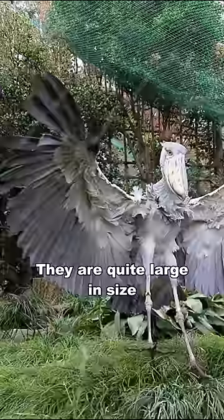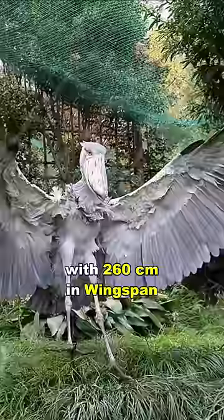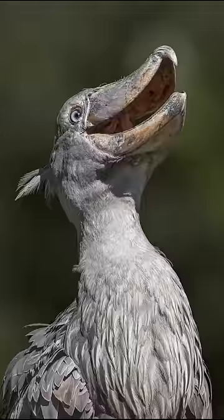They are quite large in size. Adult shoebills can reach up to 140 centimeters in height, with a 260 centimeter wingspan. Despite their large size, they only weigh about 4 to 7 kilograms.